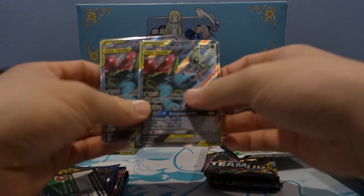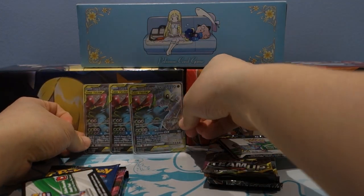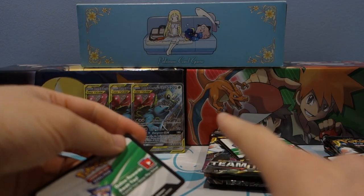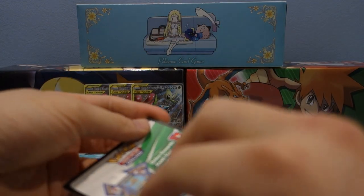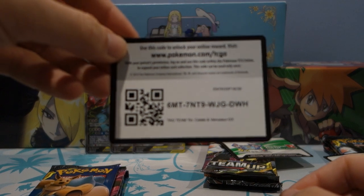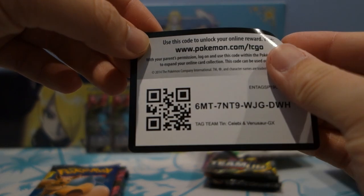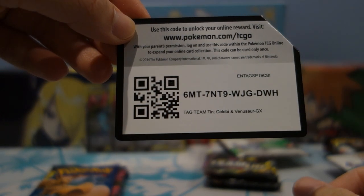We got three of these — I'm gonna let them chill on the side. Each tin comes with a code online that unlocks the full art GX online and a guaranteed card in the deck to play with. I'm not sure exactly what the deck comes with but it sounds like a pretty good time.